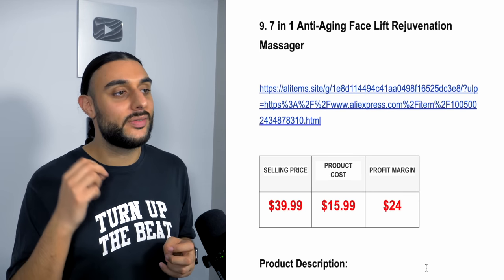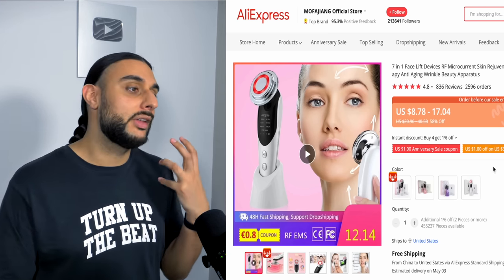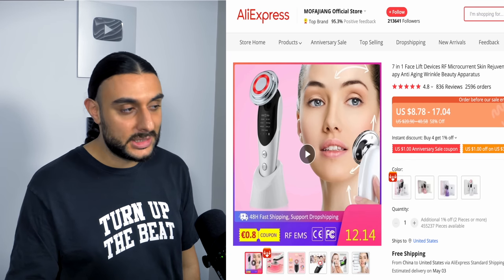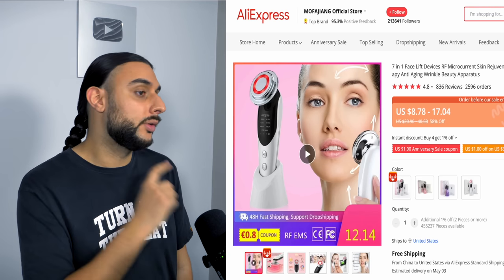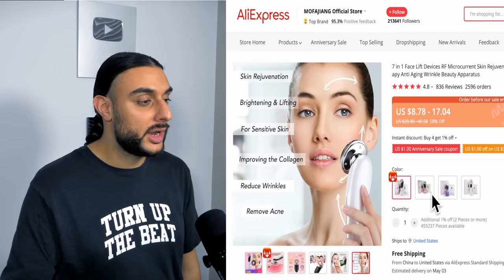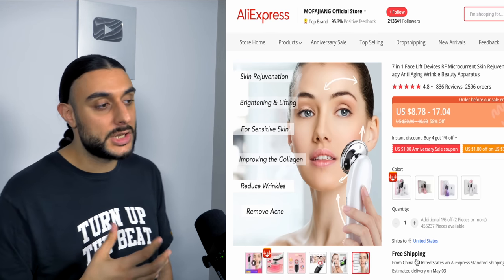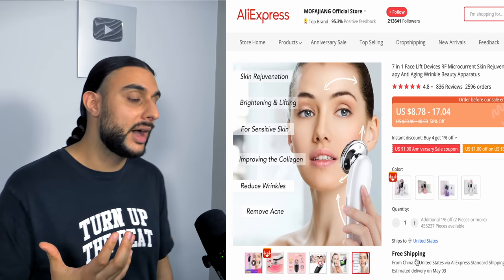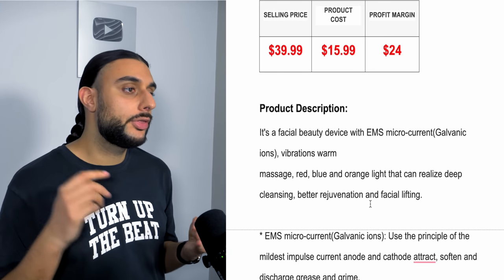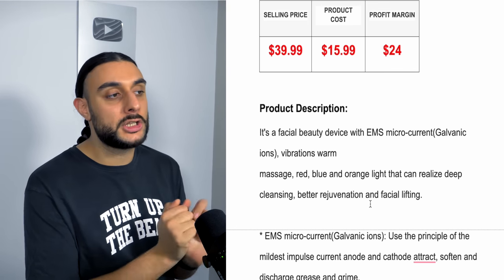The ninth product is the 7-in-1 Anti-Aging Facelift Massager. On AliExpress it has almost 2,600 orders and 836 reviews at 4.8 stars — great reviews are important for products that need to deliver results. The device uses seven different technologies: face lifting, spot treatment, complexion improvement, skin brightening, wrinkle reduction, and acne removal. Home care beauty has become really popular because people want to save money and do their beauty regime at home. Recommended sell price is $39.99, costing $15.99, giving around $24 profit — you could take it up to $79.99.